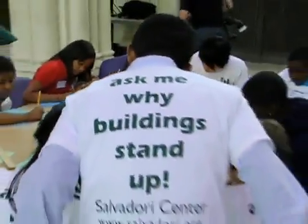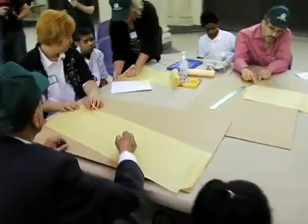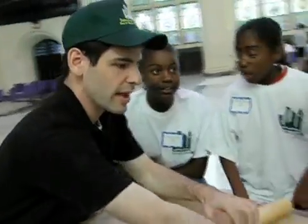Kids get a number of experiences. They're thrown into groups with people they don't necessarily know, and they have to learn how to be democratic and cooperative, listen to one another, work together.